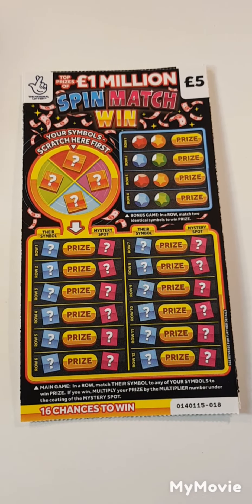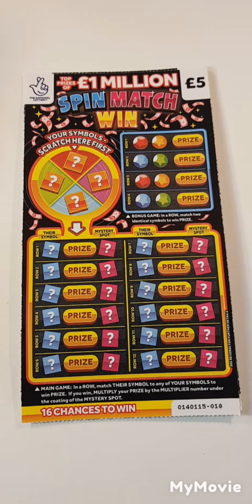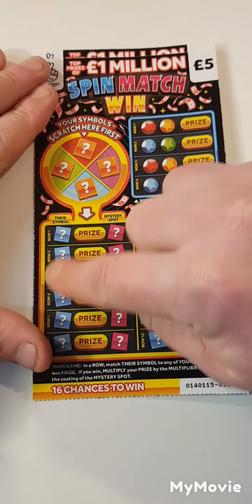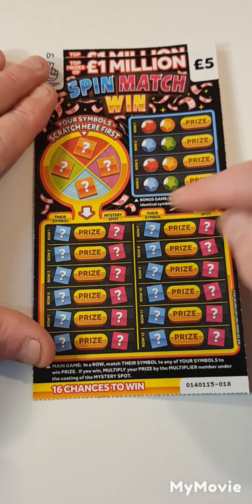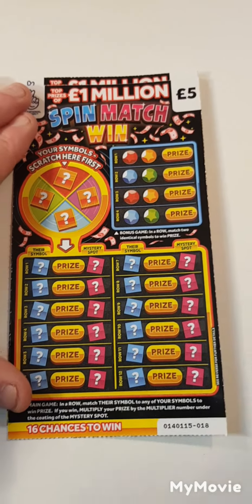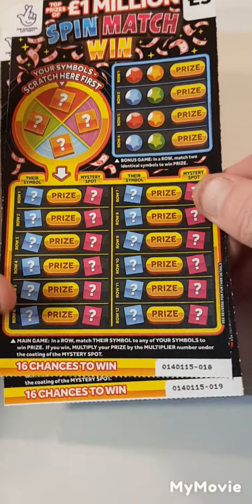Hi there guys, Mr. A Scratcher. So we have two of the spin match and win. What we have to do is scratch off the lucky symbols here, find them down here, and we will win that prize amount. If we get a win we can times it. Match two identical symbols. We have card 18 and 19.